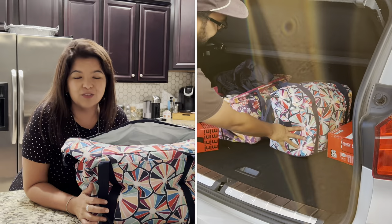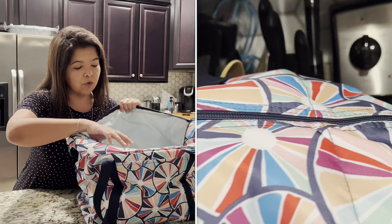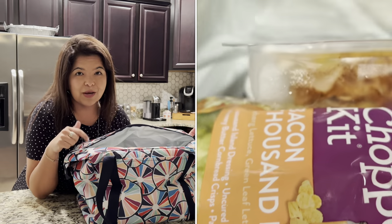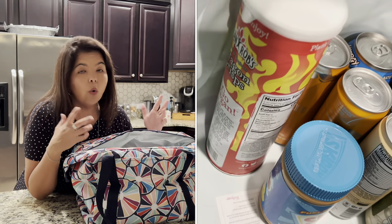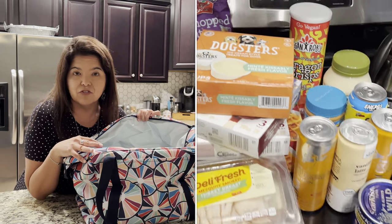I actually took this recently to Publix, which is our local grocery store, and I'm going to show you how much you can pack in there. I typically have whoever's helping me bag — or the cashier — just put as much in there as possible. I use this for anything cold or frozen, and carry either a large utility tote or an essential storage tote for the rest of the dry items.